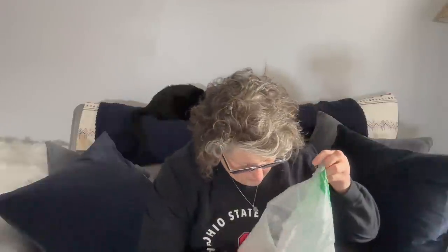The conditioner gave my hair such a lovely slip to it, which I love.